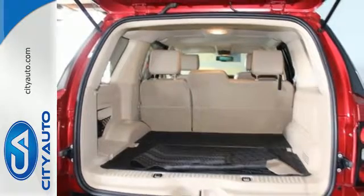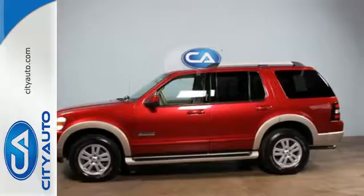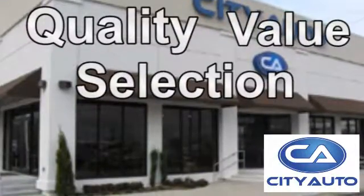Don't miss your chance to own the ultimate SUV. Come in today for a test drive. Quality, value and selection. City Auto — shop where the dealers shop. City Auto.